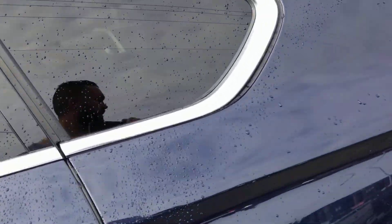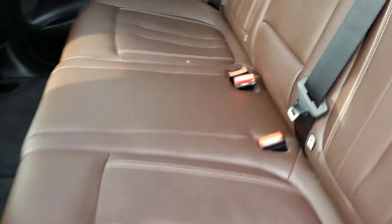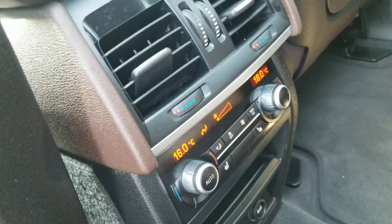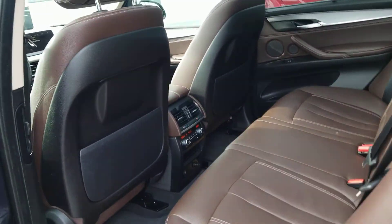Let's show you the interior. No rips or tears. Very nice rear heated seats on there as well.